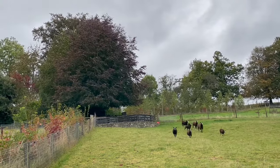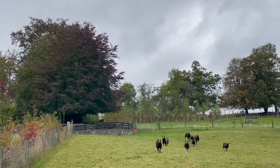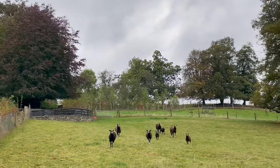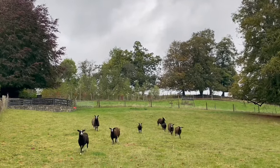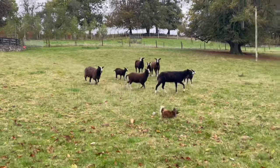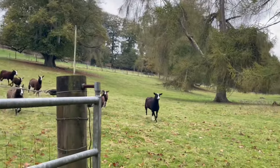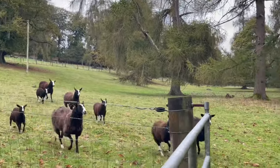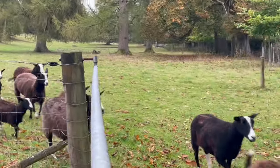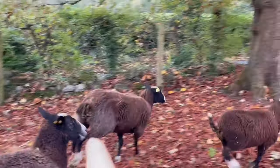Atta girls. Two lame ewes — the one on the right I've been treating with antibiotics and all kinds of stuff. Java, leave it! Come on, girls. I've been treating her and I don't know what's wrong with that ewe right there.